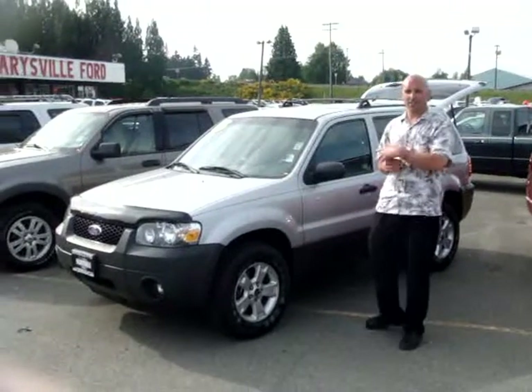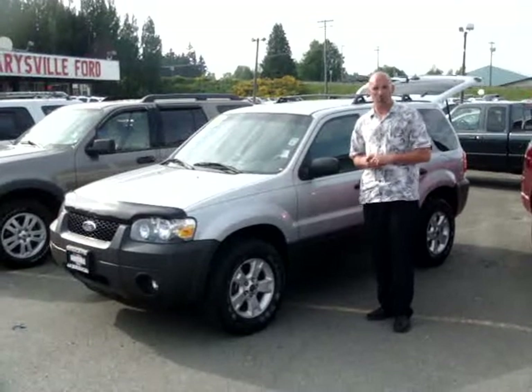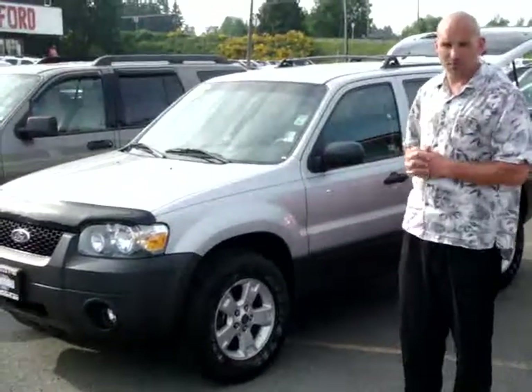Thanks for visiting us at MarysvilleFord.com and clicking on my 2005 Ford Escape XLT V6 4x4. Absolute phenomenal performer in the snow, great fuel economy for a 4x4 — you're looking at 25 plus miles per gallon.